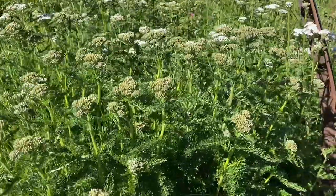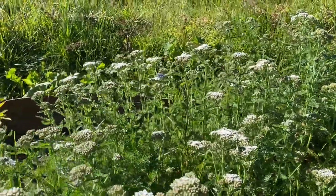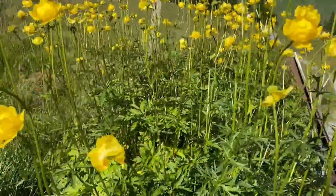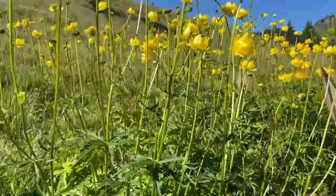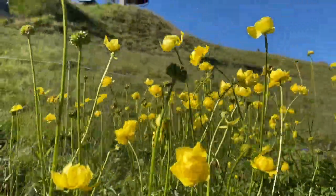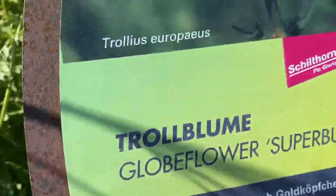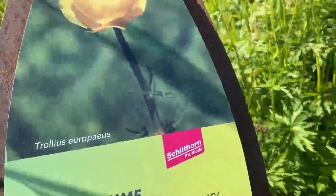Yarrow — I think this is yarrow. This is common yarrow, that's how I know it. And this is the prize thing that I've wanted to see. Here it is growing — globe flower. Superbum. Wow, now you know.